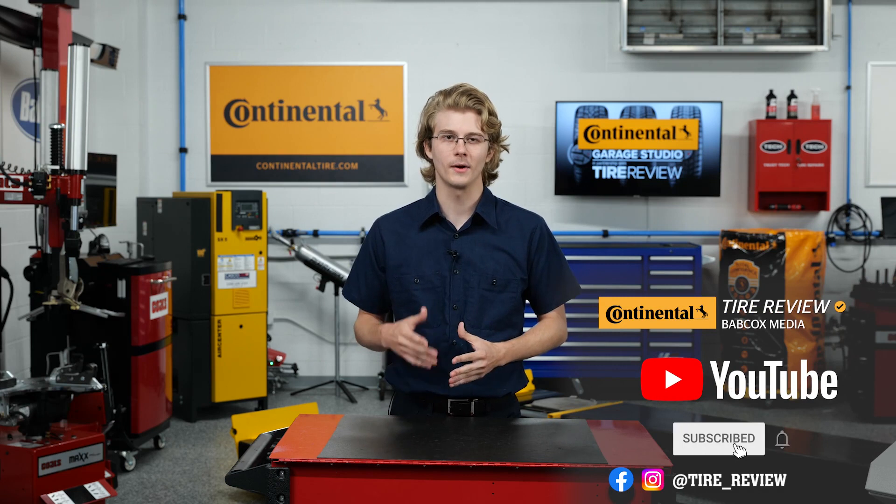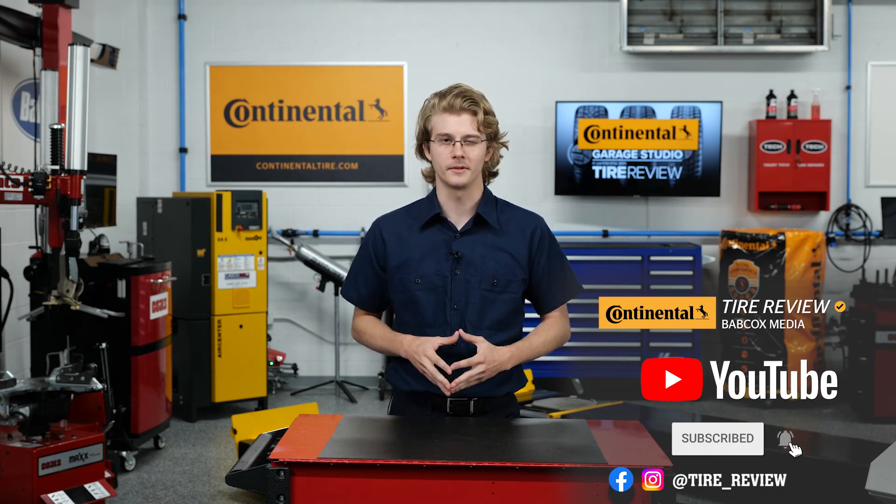For more tire and service videos, don't forget to follow us on Instagram, Facebook, and YouTube. I'm Christian Hinton coming to you from the Tire Review Continental Tire Grouse Studio at Babcock's Media. Thanks for watching.